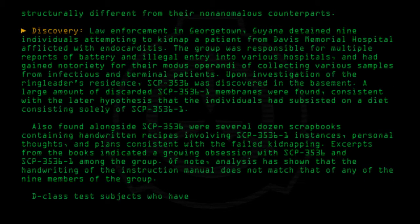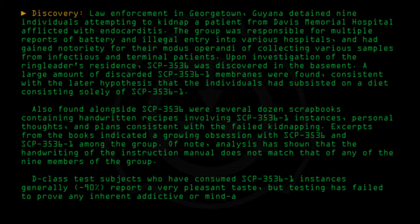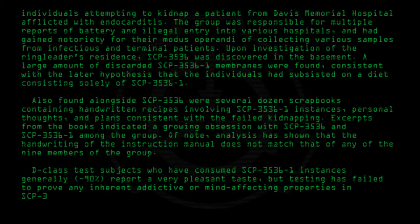Declassed test subjects who have consumed SCP-3536-1 instances generally, circa 90%, report a very pleasant taste. However, testing has failed to prove any inherent addictive or mind-affecting properties in SCP-3536 or SCP-3536-1.